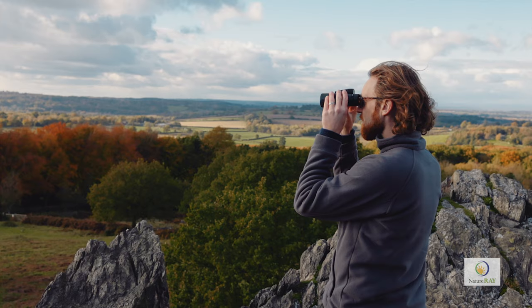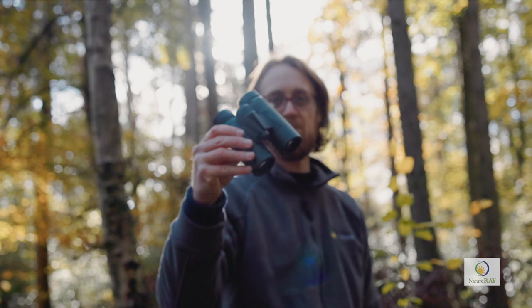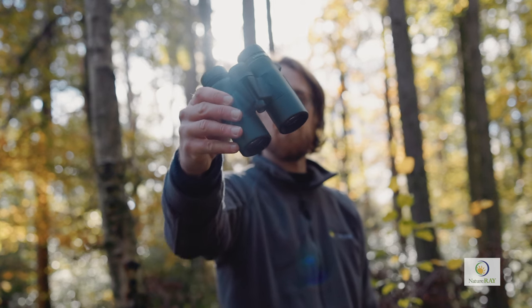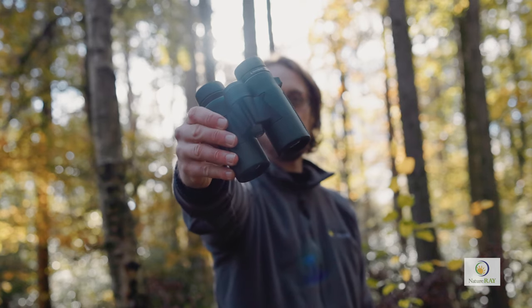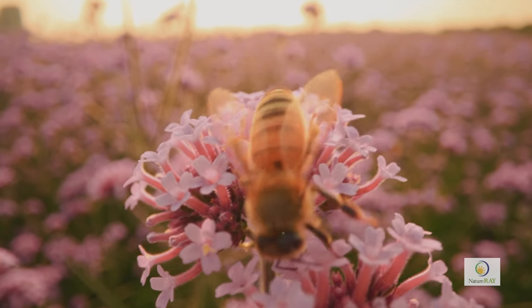This 8x32 is the smallest, lightest and most compact binocular in the trail bird range. While excellent for long distance viewing, it also offers the shortest close focusing distance in the range of just one metre, allowing you to see, take in and appreciate the finest details while watching butterflies, dragonflies or other small animals at close range.